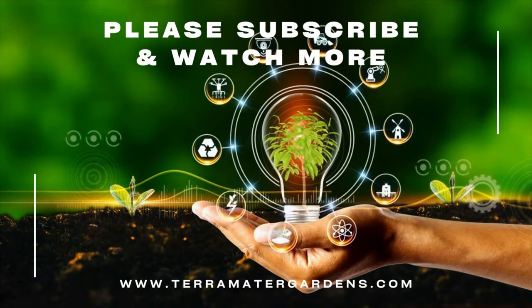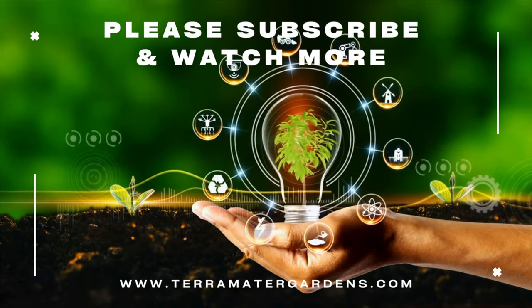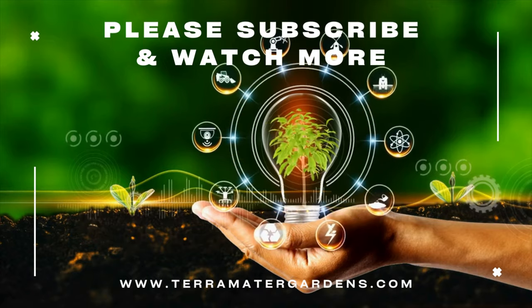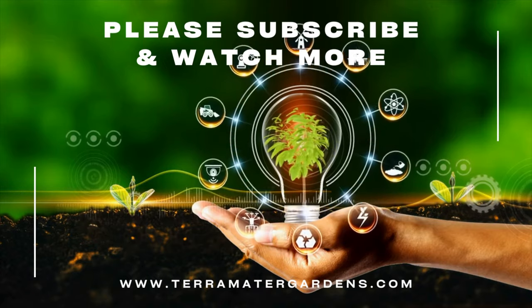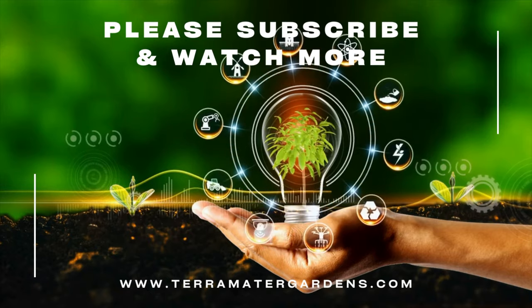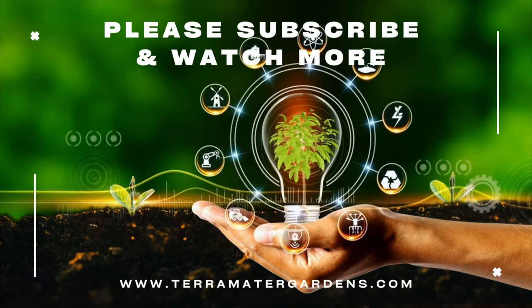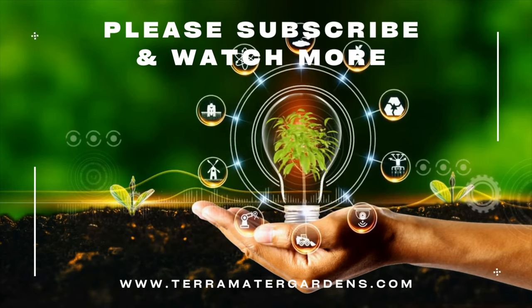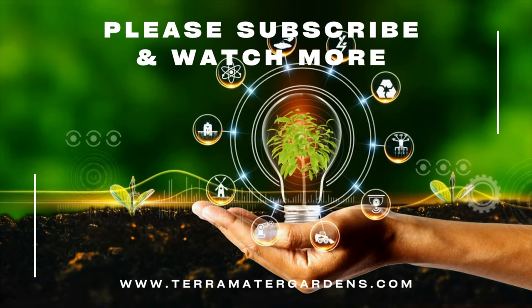Its rich history, glossy foliage, and adaptability make it a cherished choice among garden enthusiasts. If you found this exploration intriguing, remember to give us a thumbs up, share your thoughts below, and subscribe for more insights into the fascinating world of plants. Until next time, may your gardens flourish, and may Japanese Spurge grace your landscapes with its enduring beauty. Farewell and happy gardening.